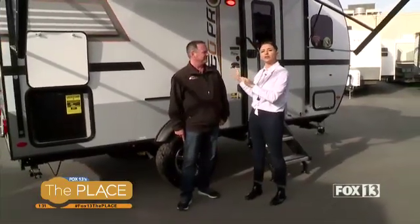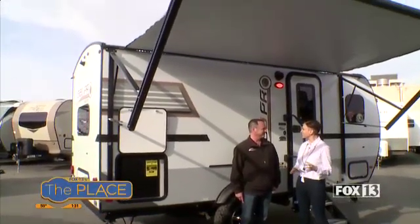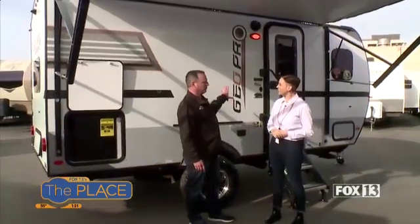Hey, Amanda here out at Paris RV with Brett Paris himself. He has the model for you if you just want to get out quickly and easily and not sacrifice any of the luxuries. Brett, tell me about this model. Yeah, you know this model, I absolutely love it.